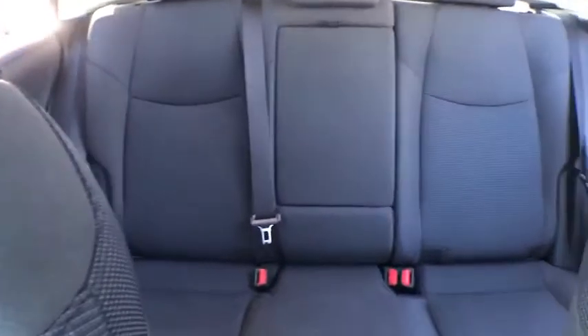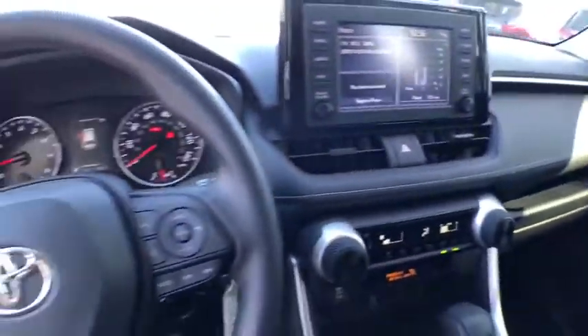Tachometer, power outlet, power mirrors, rear view camera, tilt steering wheel.